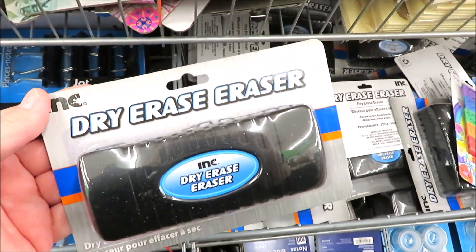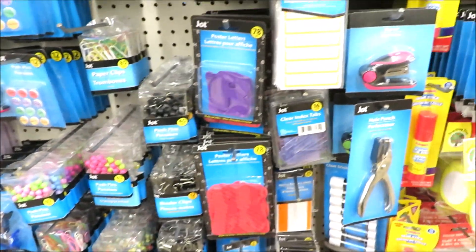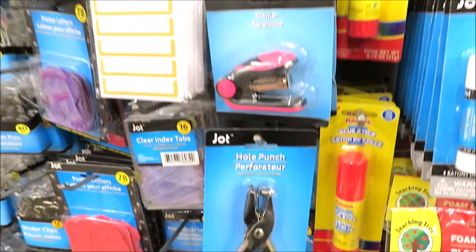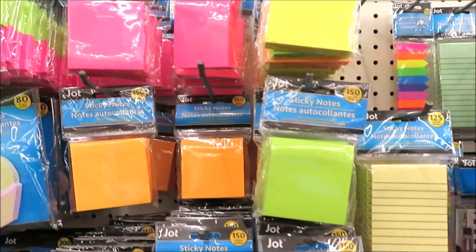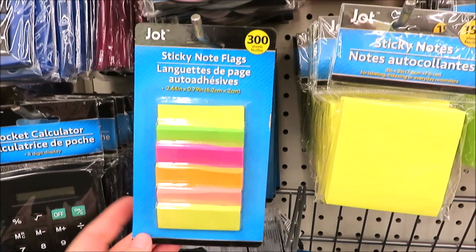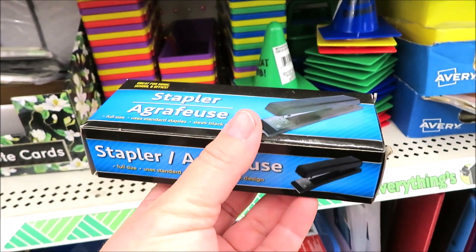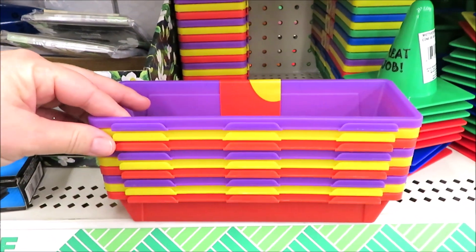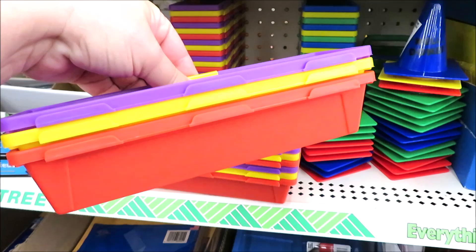Definitely look for magnets or magnetic clips — teachers use those quite a lot — and you can always use a hole punch. Look at getting some sticky notes or a notepad; those are things teachers use daily, especially the smaller flag-style ones that teachers use to flag certain pages for their students. The Dollar Tree also carries staplers, but I'd avoid the cheap kind and go with something higher quality. You can pick up a little set of organizers, put in your gift items, and that's something they can also use in the classroom.